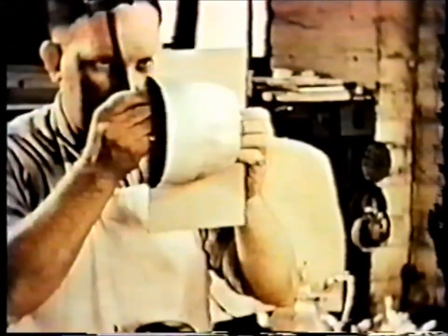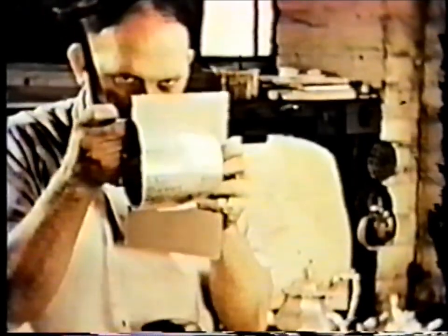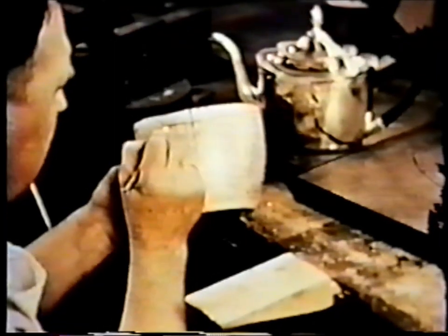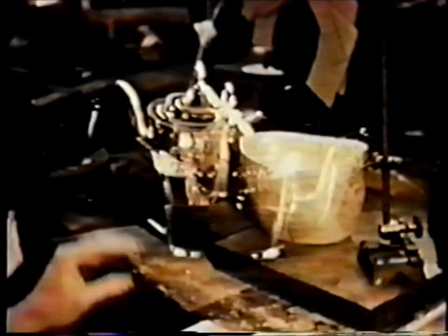The artisan checks the accuracy of his work. Once he is satisfied, the top is scribed to duplicate the model and the excess trimmed away. Spout and cover are similarly made by hand. Then, silver in its most desirable form is ready to adorn your home.